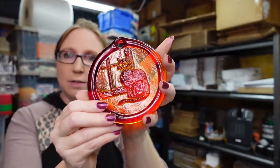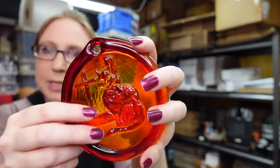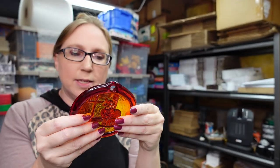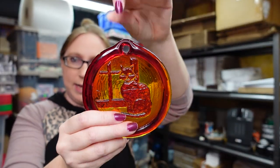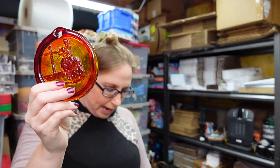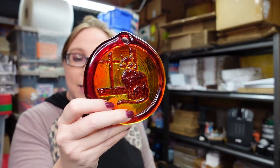This also came from the rummage sale — Eric put this in the bag too. It's a sun catcher of a cat by a window. It's really heavy, thick glass — actually made from recycled glass — with a piece to hang it up at your window. I have this listed as a buy it now for $9.99.